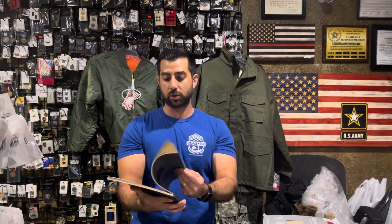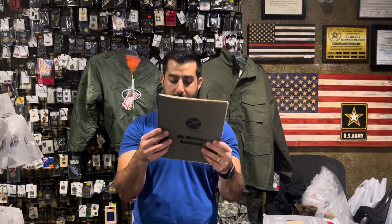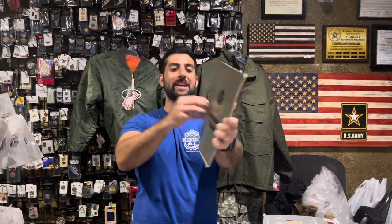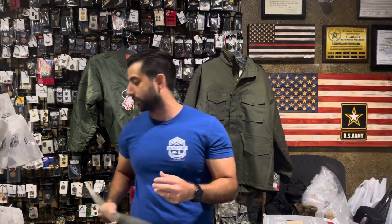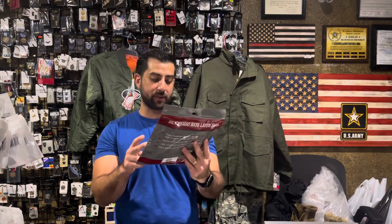All-weather notebooks — Cameron, if you're watching this, we got some in for you; Angela should have given you a call yesterday. We've got the 8.5 by 11 inch size, a big all-weather notebook. We carry the 4 by 6 and we also carry the 3 by 5 notebooks already. And more cold weather stuff — this is the silk weight base layer. We've got mostly tops and we have some bottoms as well. Tops are fully stocked in all sizes, just a great cold weather item to keep you warm without making you too hot too quick.